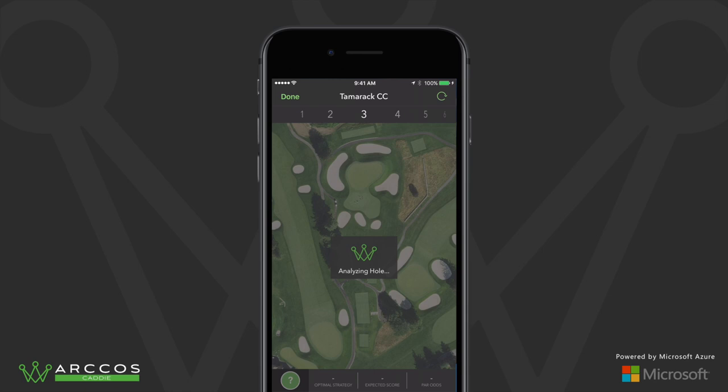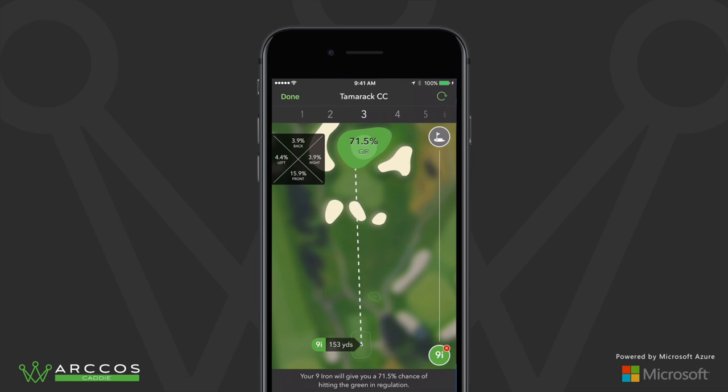On par threes, Arcos Caddy also shows a player's chances of hitting the green in regulation and predicts his or her miss percentage by quadrant.